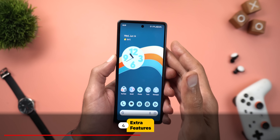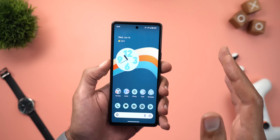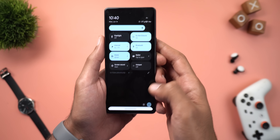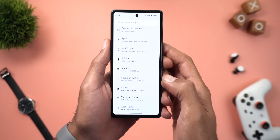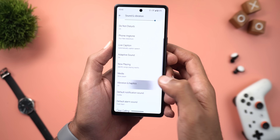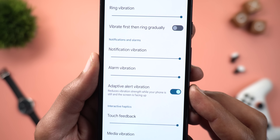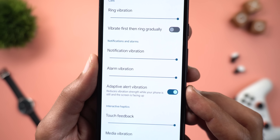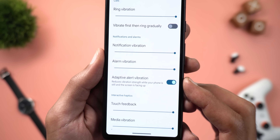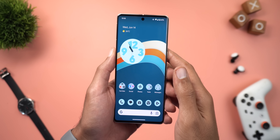Now for some extra features in this update. The first is called Smarter Haptics. If you have a Pixel 7a or 6a, you may notice very strong vibrations when the phone is on a table and a call or text comes in. To fix this, go to Settings, Sound and Vibration, then Vibration and Haptics, and you'll see a new toggle called Adaptive Alert Vibration. It reduces vibration strength while your phone is still and the screen is facing up.